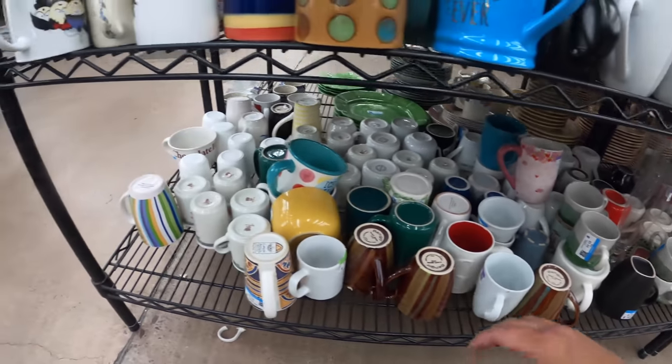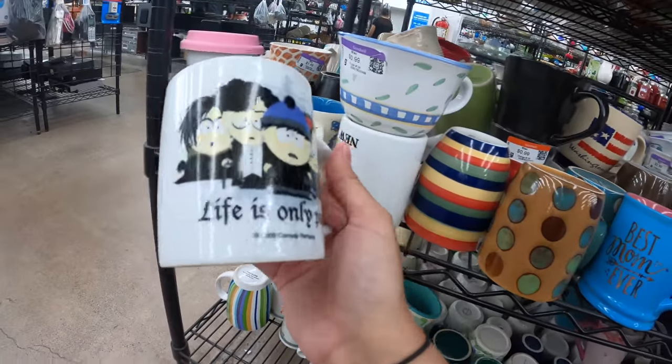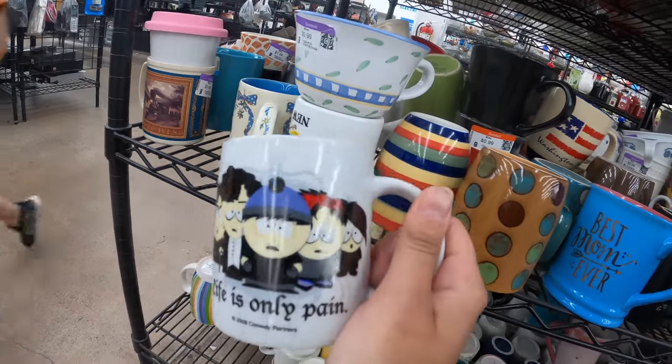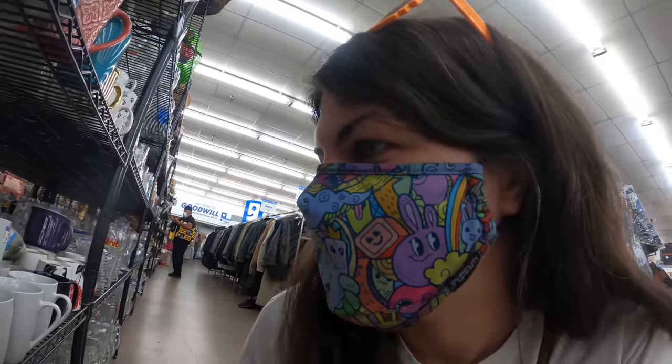I don't see anything here that's going to be great for that. Maybe this — 'Life is only pain.' That's funny. I don't know if it fits the theme of my booth — maybe in Dallas's booth — but I think we'll go ahead and get that. That's hilarious.